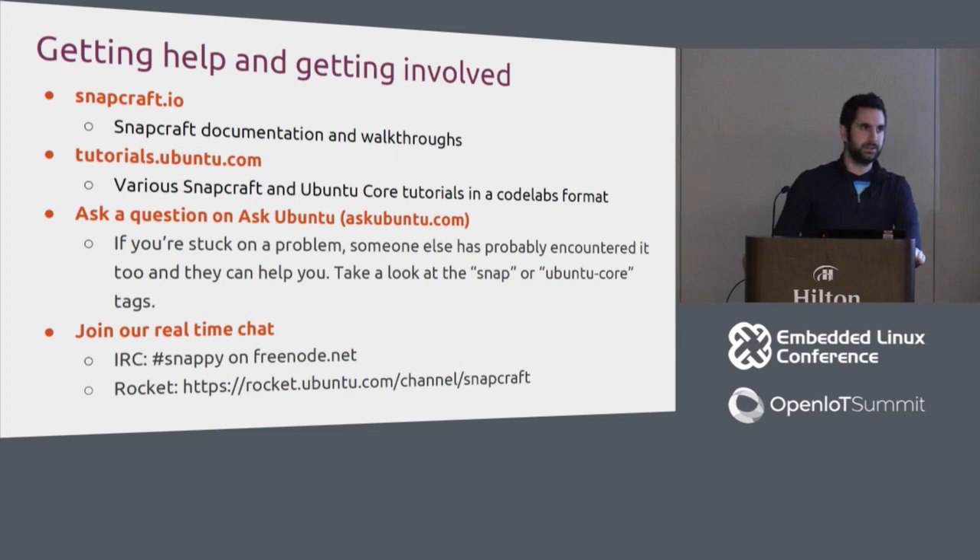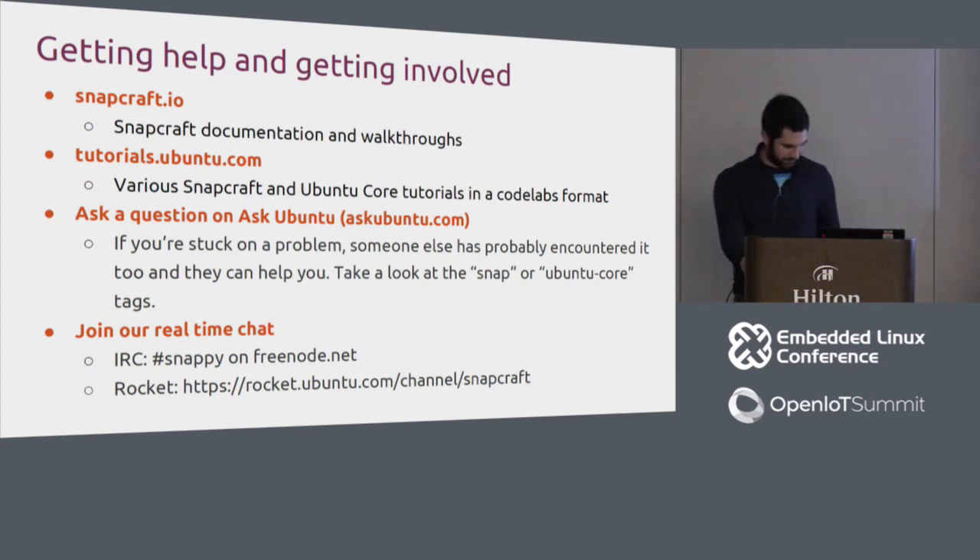Any other questions? We'll be around for the rest of the day and possibly tomorrow. You can also find us at the Qualcomm booth in the Showcase Center. Thank you very much.